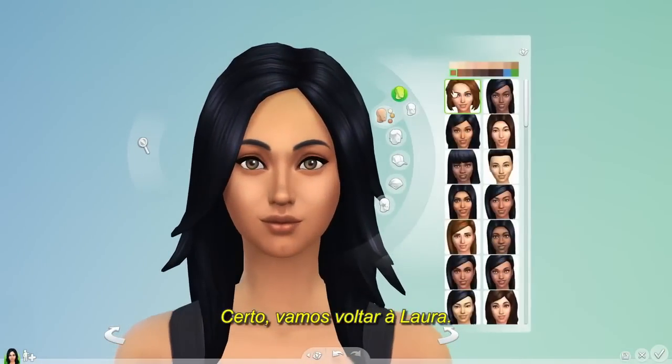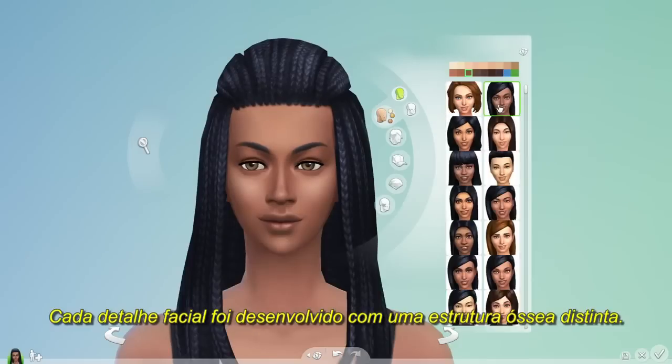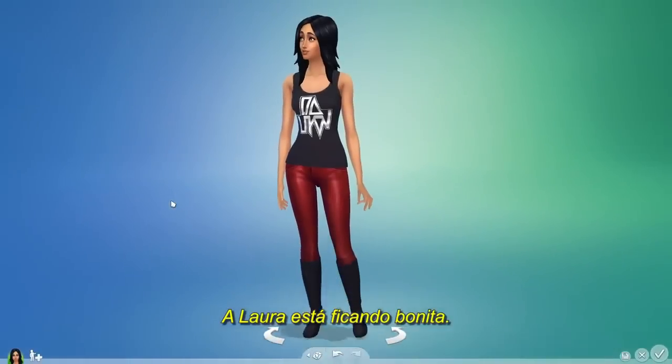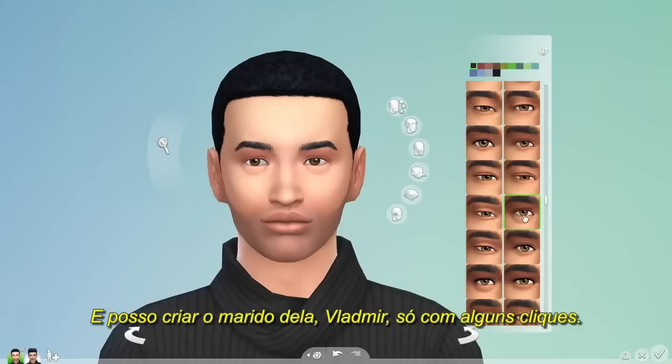Let's get back to Bella. With the variety of facial features I have to play with, I can finally create Sims that look like they truly come from around the world. Bella's looking good, and I can create her husband Mortimer in just a few clicks.